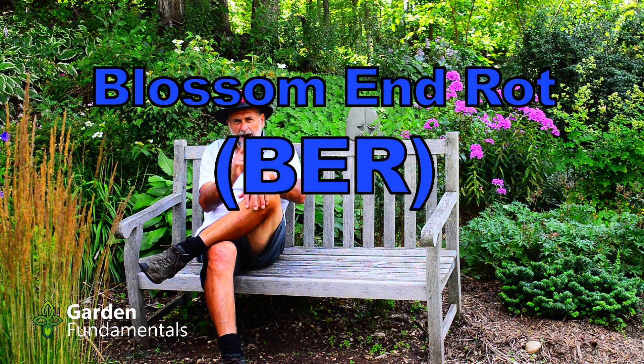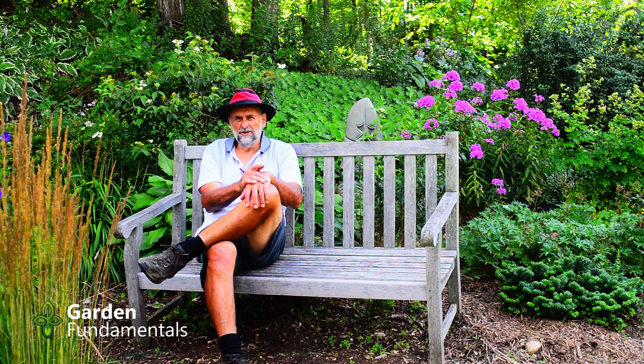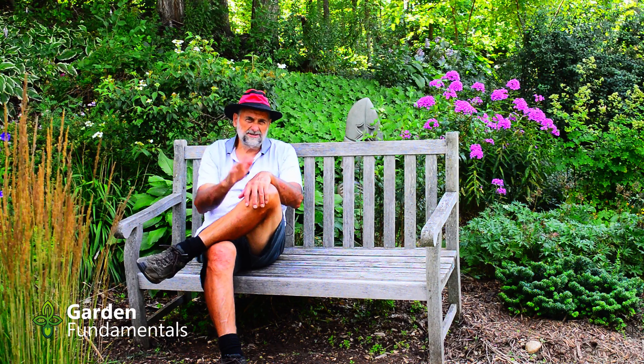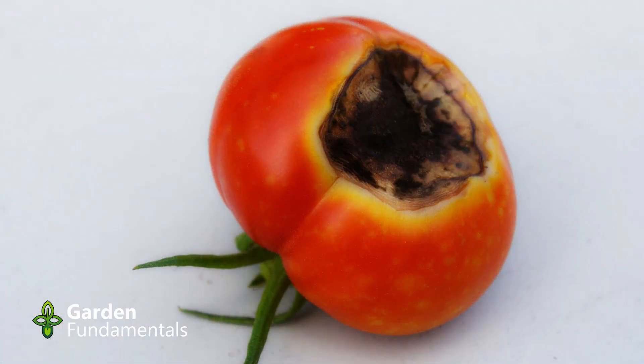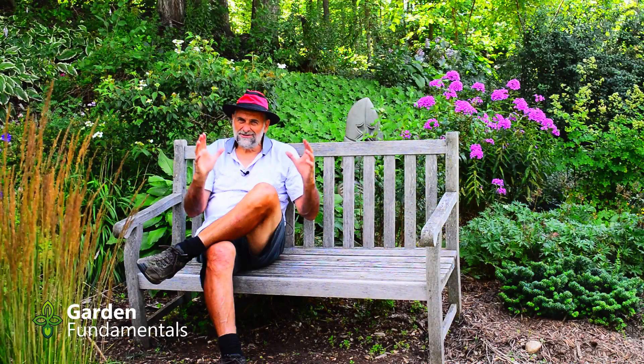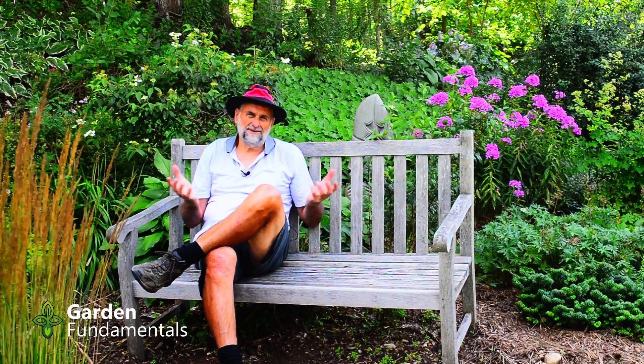I want to talk to you about blossom end rot. It's a problem that you find mostly in tomatoes but also in peppers and some melons. It's where the end of the fruit goes black and it's a big problem in some areas. It's early August and people are starting to harvest their tomatoes and they can't because of blossom end rot.